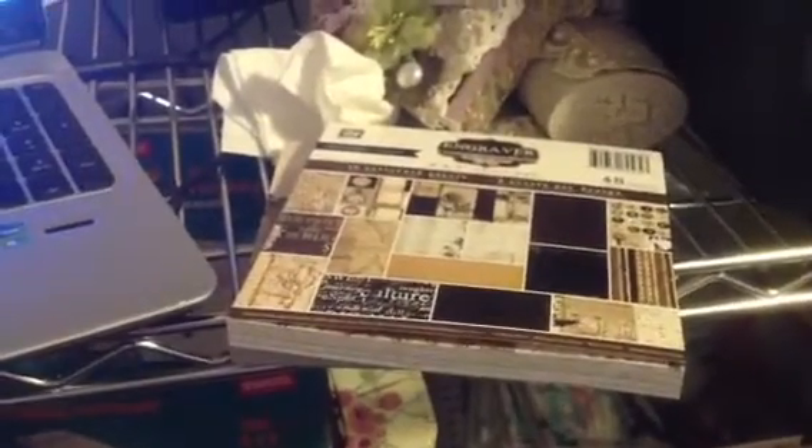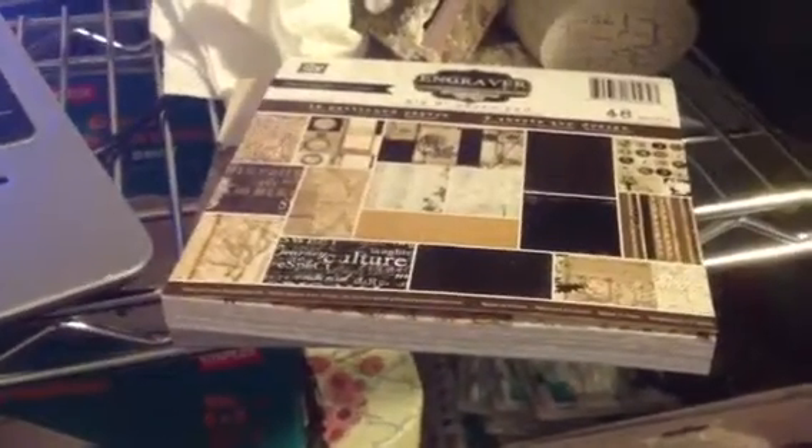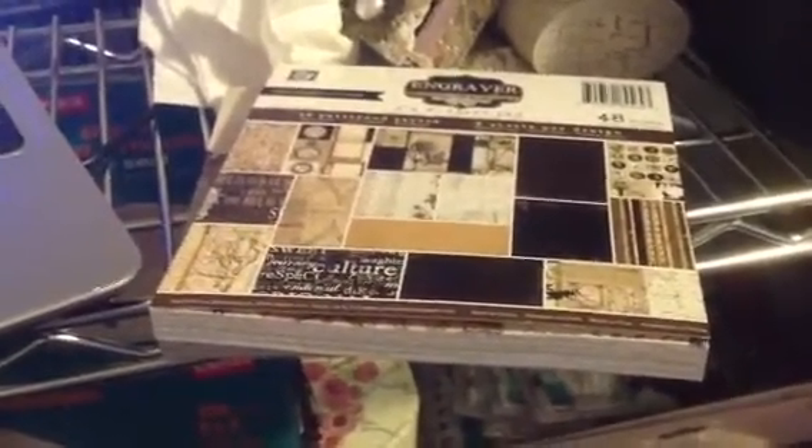I also saw the embellishments on there for the whole Lyric collection, and their embellishments, believe it or not, go for $2.80 and below. I saw stuff as low as $2.10 for embellishments for the Lyric collection.